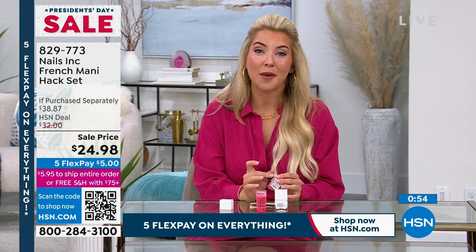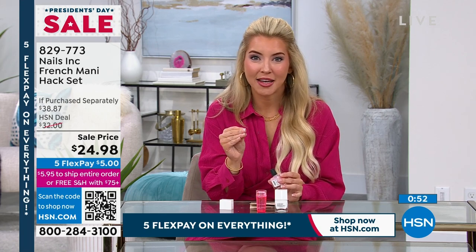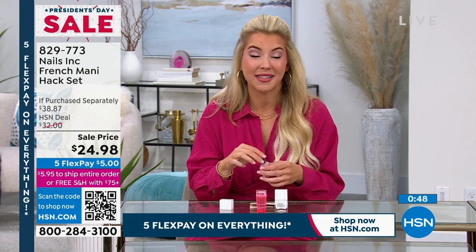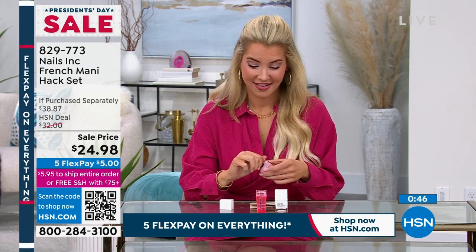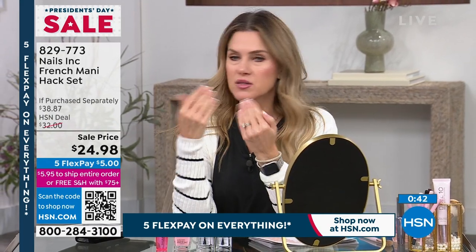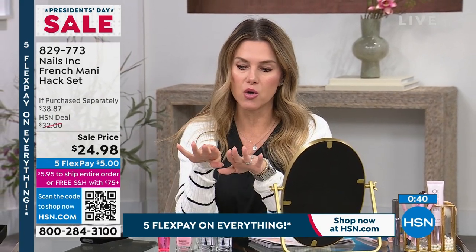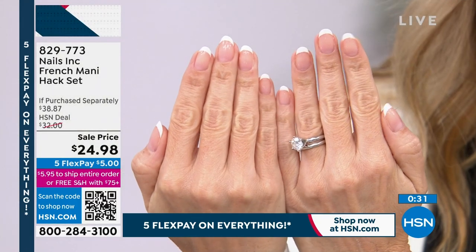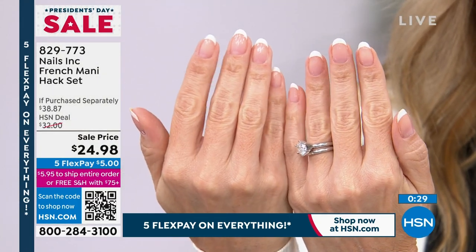Once you get this top coat on, it really seals your manicure and it lasts me almost two weeks sometimes. Around day five to seven, I take the top coat and put another clear coat on, so you get that 10 to 14 days. That's my personal experience — yes, I do dishes, take the dogs out, and wash my hair. These are my natural nails, and I have a different shape than Val.